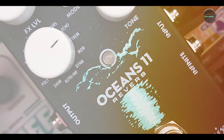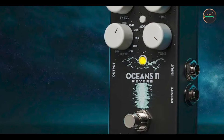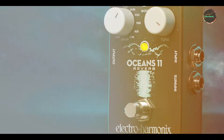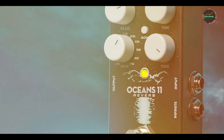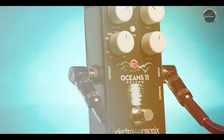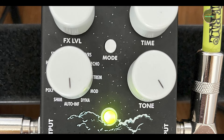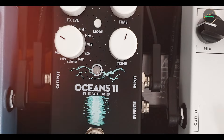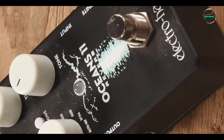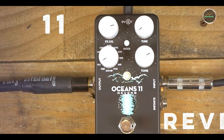The wide variety of reverb modes makes the Ocean's 11 a versatile tool for adding everything from subtle ambience to complex, evolving textures. Its secondary knob functions allow for fine-tuning of each reverb type, making it adaptable to different musical styles and applications. The infinite switch adds a unique capability for creating sustained ambient soundscapes. The Ocean's 11's straightforward interface makes it easy to access and adjust its various reverb modes. The pedal's compact size and intuitive controls ensure quick setup and operation, while the secondary functions provide additional customization for those who want to dive deeper into sound design. Built with a durable metal chassis, the Ocean's 11 is designed to handle the demands of frequent use, with a reliable footswitch and sturdy knobs made to endure live performance and transportation.